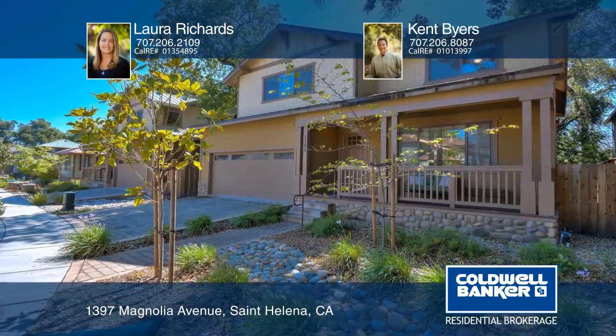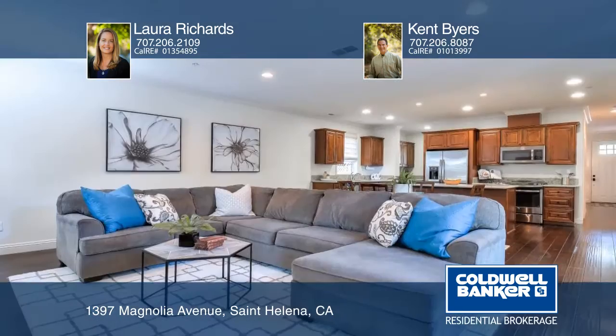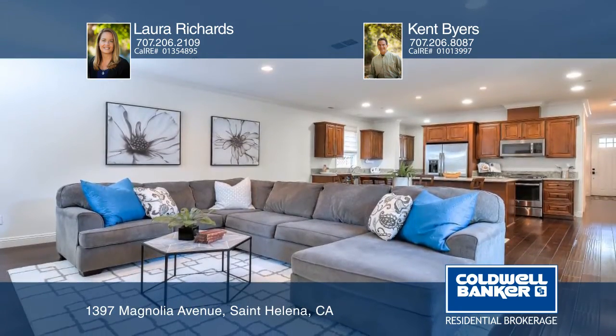This 4-bedroom, 3-bath home is nestled among majestic oaks. Built in 2014, the home features hardwood floors, granite countertops, and stainless steel appliances.